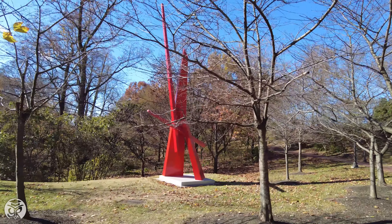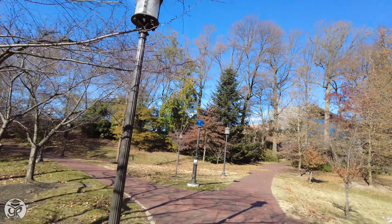Head north, down the steps, to see the red sail statue, which faces the undergrad teaching labs.